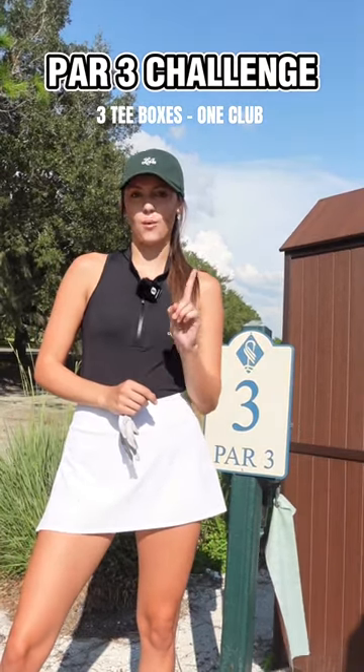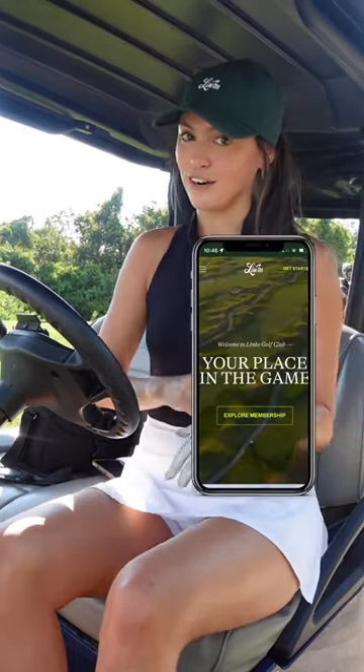Three different tee boxes, one club. Let's do it. While I'm doing this challenge, I'm going to tell you guys about something that I think is so cool, which is Lynx Golf Club.